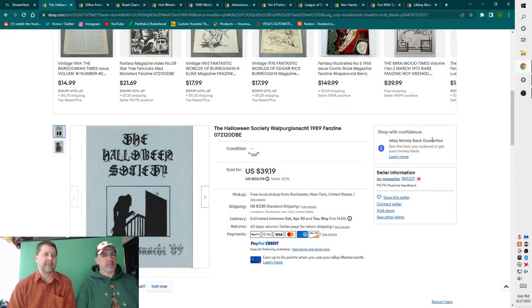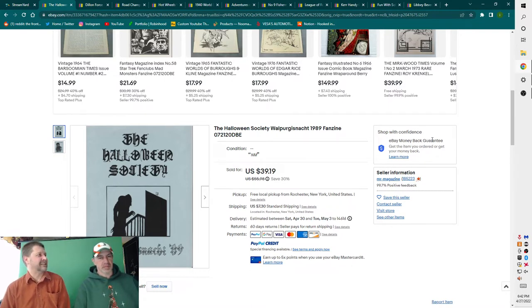Welcome to another exciting episode of the Million Dollar Peddlers. I'm Paper Goy, and I'm Mr. Magazine, and it is Saturday — what sold on eBay, bolo day.